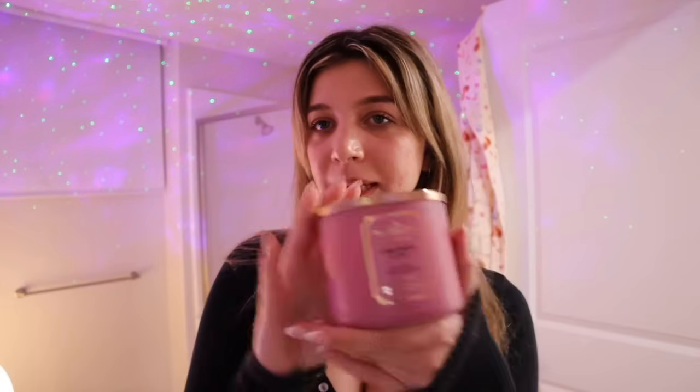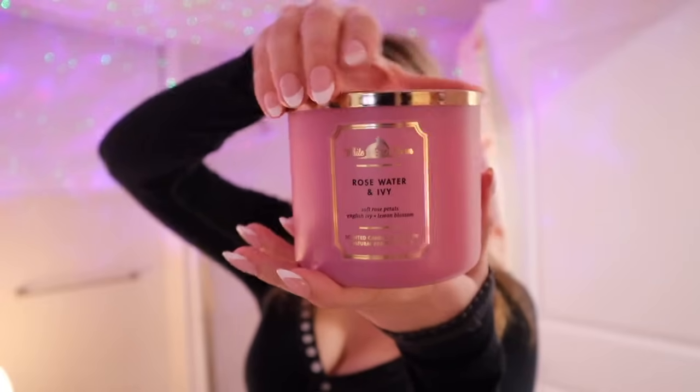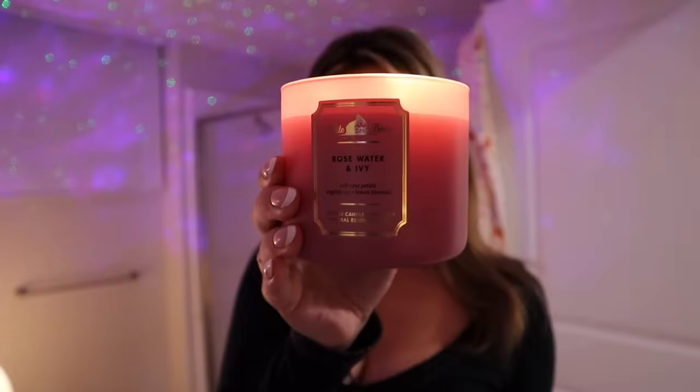To set the mood for tonight, I'm going to be lighting this candle. It's Rosewater and Ivy from Bath & Body Works. It really caught my eye because it's pink, but then I smelled it and it smells so good. It takes a lot for me to like a more springtime fresh candle, so this one's really good. It also matches the aesthetic of this bathroom.